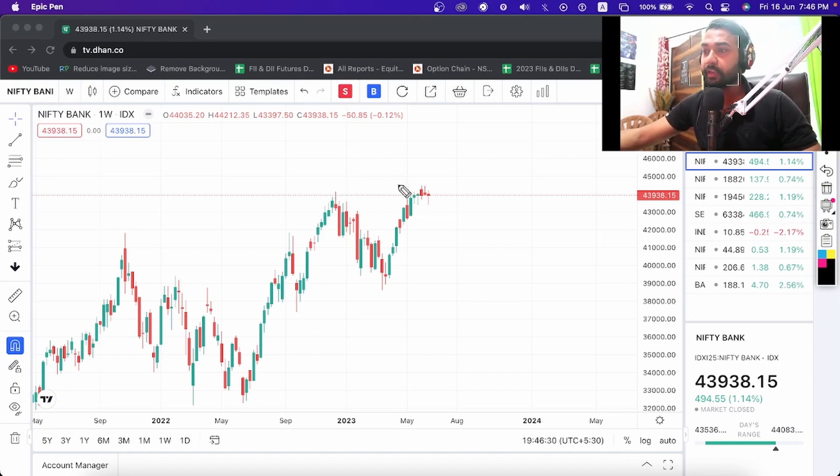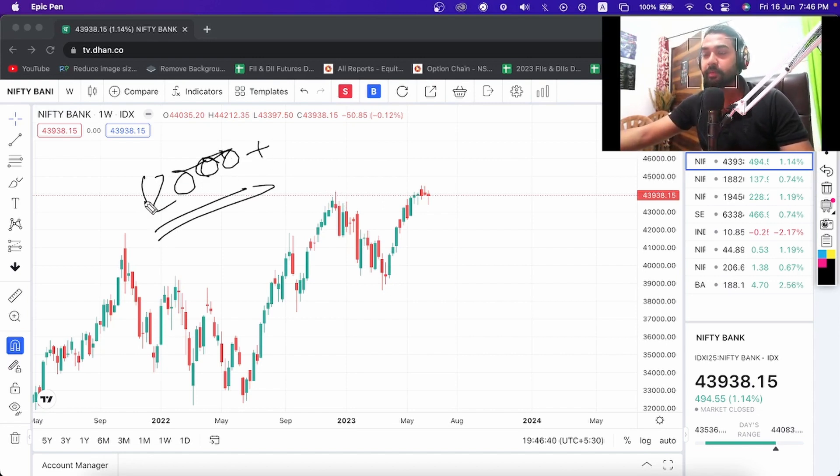Hello guys, welcome to the new video — Bank Nifty weekly analysis. I released the last one where I had a 12,000 plus loss. You can see there are a lot of reasons behind that.